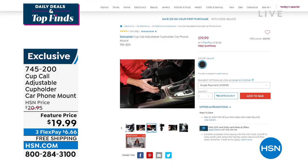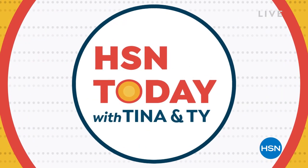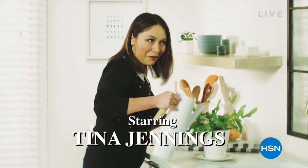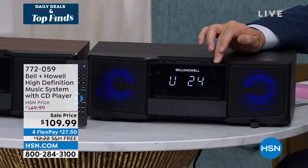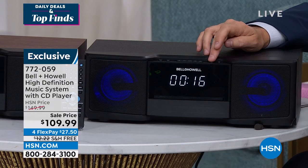Also, start your weekday mornings off right with HSN Today with Tina and Ty, every Monday through Friday at 8 a.m. Eastern Time. Preview and shop the day's hottest items, new brands, events, and premieres while you sip your morning coffee. Be the first to see and shop the day's freshest products, including Tina and Ty's can't-miss items of the day.